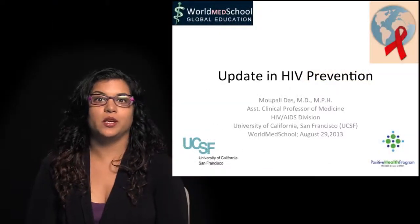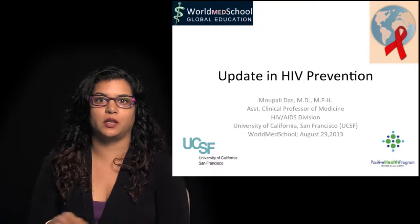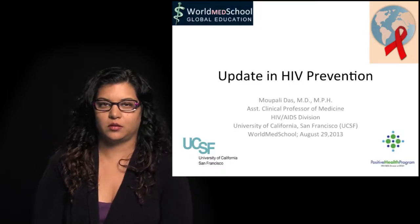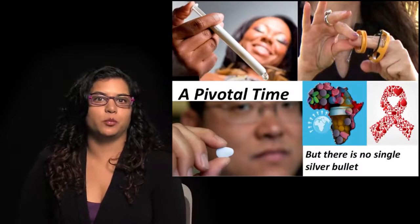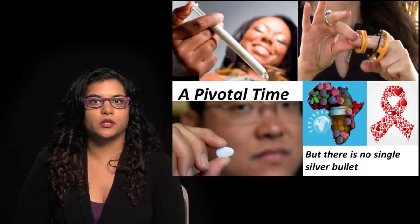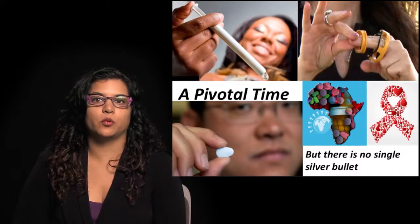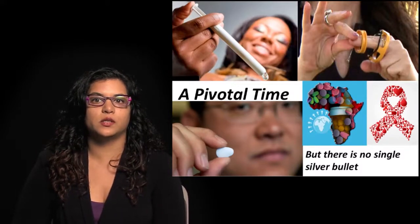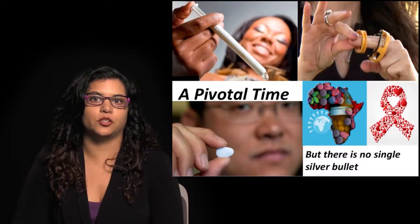Welcome to World Medical School. My name is Mobley Doss, and I'm going to be talking to you today about an update in HIV prevention. It's a very pivotal time in HIV prevention. We've had some exciting results from many trials, which I'll be sharing with you today. But it's important to note that there is no single silver bullet — no one single prevention intervention can help end AIDS.